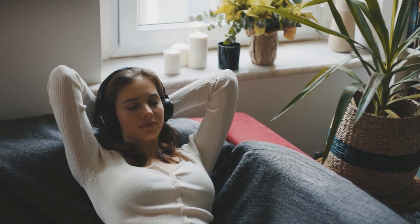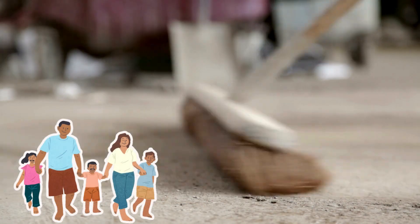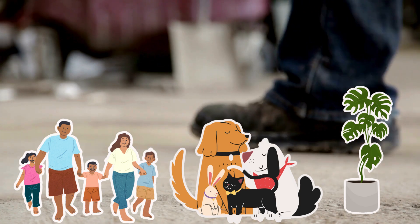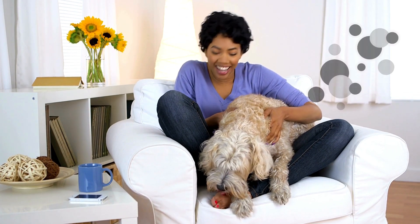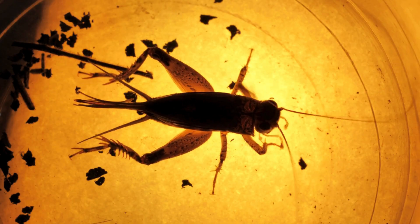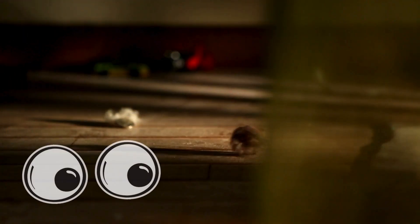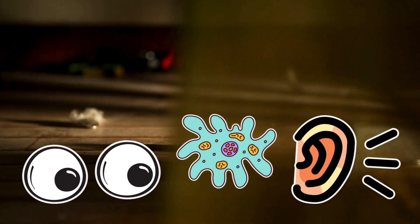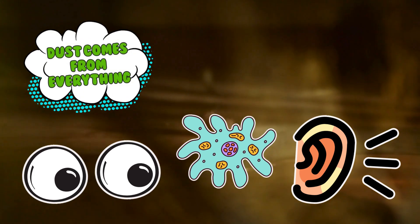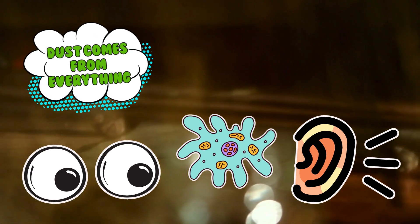The main character in this dusty drama is you. If you live with other people, or pets, or houseplants, congratulations — your entire household is a team of tiny particle distributors. Even your dog is contributing, wagging his tail and blasting fur into the air like some kind of cute biological leaf blower. And let's not forget the real villains of this story: insects. Bugs die in your home all the time. You may not see it, you may not hear it. But their microscopic little bodies decompose into particles that float around your house like really depressing snowflakes. In short, dust comes from everything — it's the result of living, moving, existing, and sometimes just breathing near a rug.